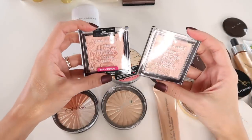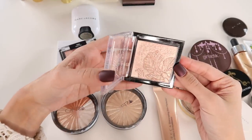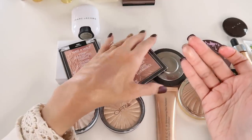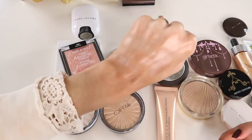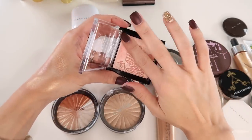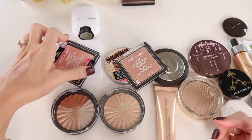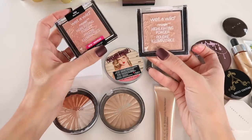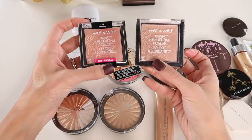I have two shades of the Wet n Wild Mega Glow Highlighting Powder in pressed format. Precious Petals I've had for a while — I like using it more in summer when I'm tan; it works almost like a blush topper. Bloom Time is even more pink, definitely more of a blush topper but really pretty. I just picked this up too. I'd like to hold on to both — they're around $5, and the formula gives a wet-look sheen with little fallout. A really good cheap highlight.